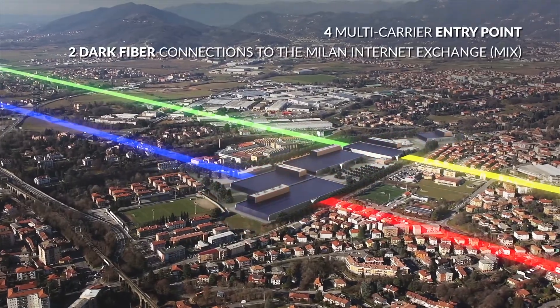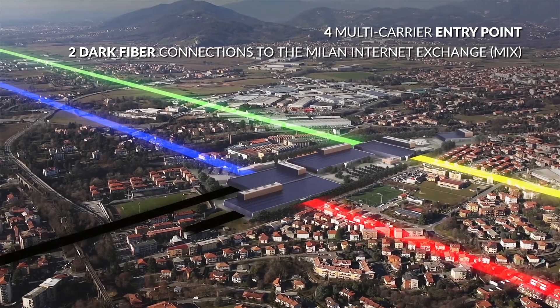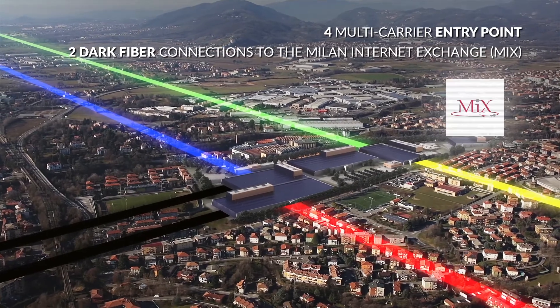Carriers can reach the site from four entry points. A double dark fibre system connects the data centre to the Milan Internet Exchange.